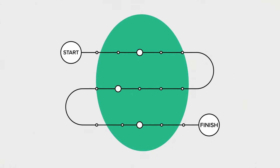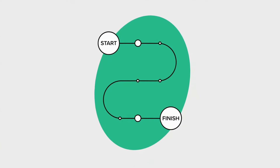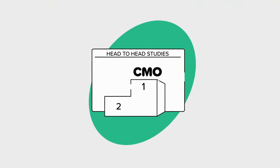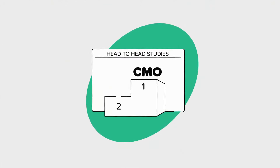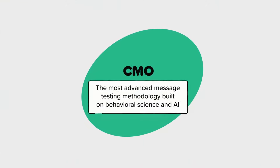Cut your message testing timeline by 50% with CMO. Just one study takes you straight to campaign development. ChooseMessage Optimizer has been proven superior in multiple head-to-head studies. See for yourself — contact us today for a free demo.